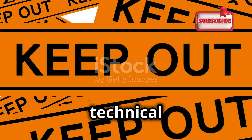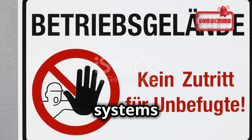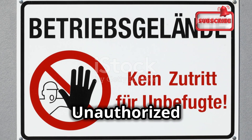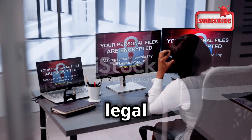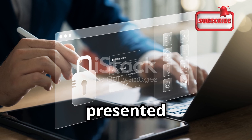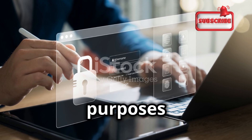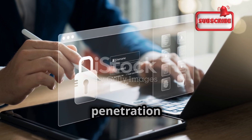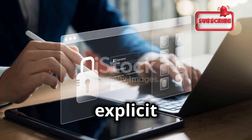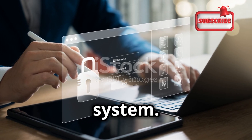Before we delve into the technical details, it is crucial to remember that using Hydra against systems or accounts without proper authorization is illegal and unethical. Unauthorized use can lead to severe legal consequences and damage to your reputation. The information presented in this essay is for educational purposes only and should only be used for ethical hacking and penetration testing with appropriate permissions. Always ensure you have explicit consent before testing any system.